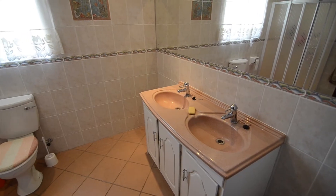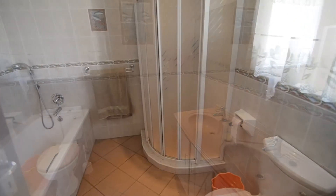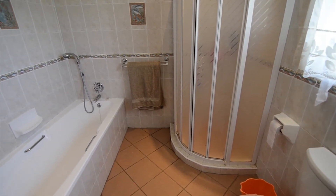The fully tiled standalone family bathroom services these bedrooms with a double vanity, a toilet, shower and bath.